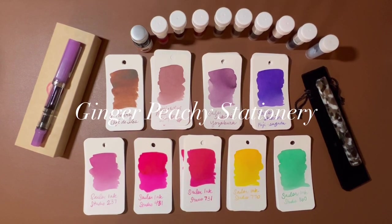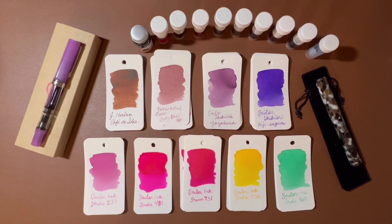Hi, stationery friends. Welcome to Ginger Peachy Stationery. My name is Sarah, and today I just want to share with you a few things that I have acquired in the last week or so.